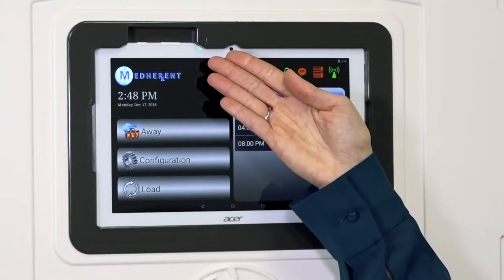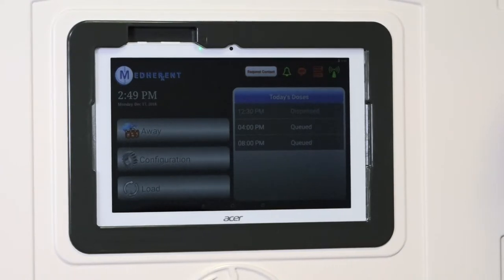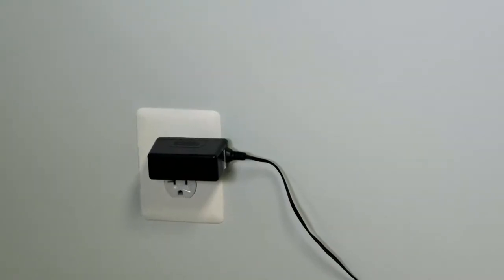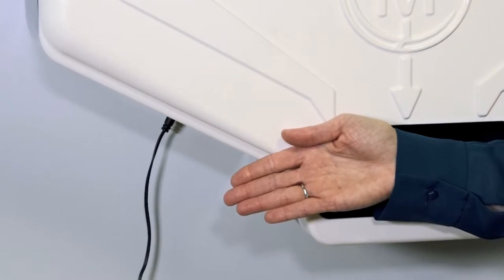When this indicator light is green, the machine is plugged in properly and thus not draining the backup battery. Please make sure that the Medherent machine remains plugged in at all times. Don't forget to ensure that the cord is plugged into both the wall outlet and the device itself.